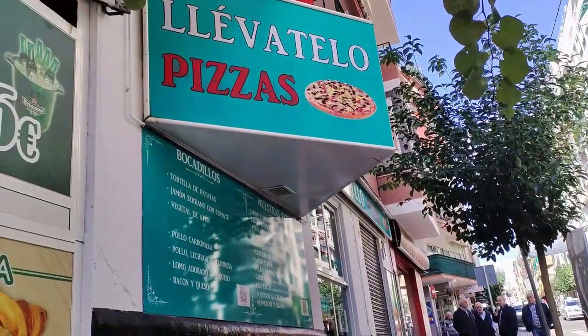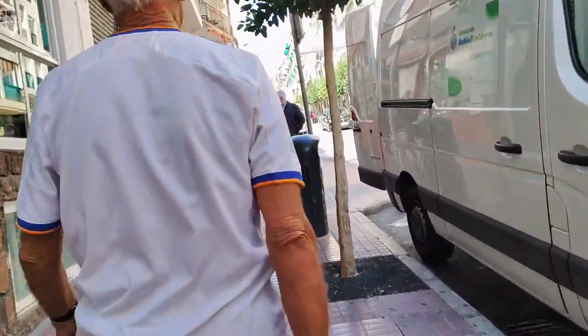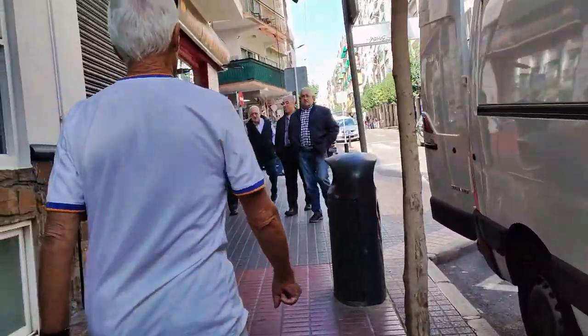Next along we pass the brightly posted premises of Llevetelo Pizzas, who offer a pizza and fast food takeaway service as well as the option to dine in.